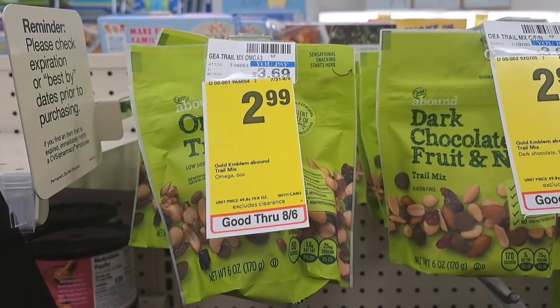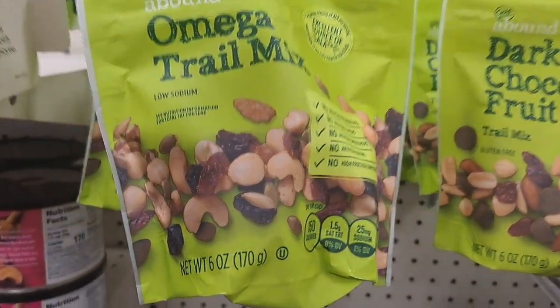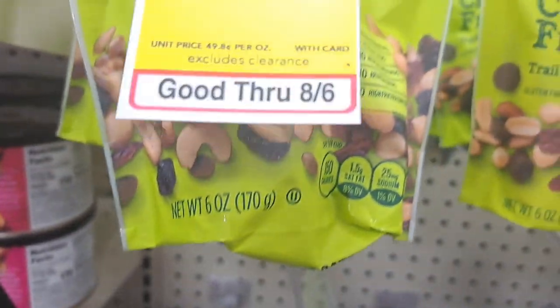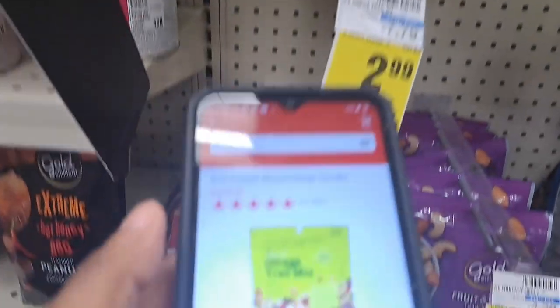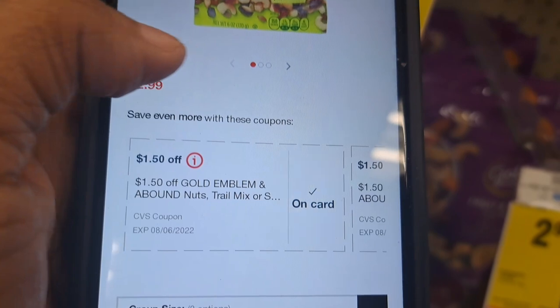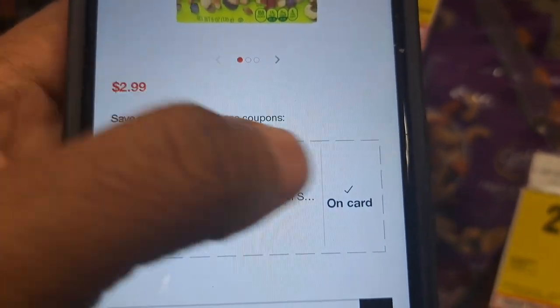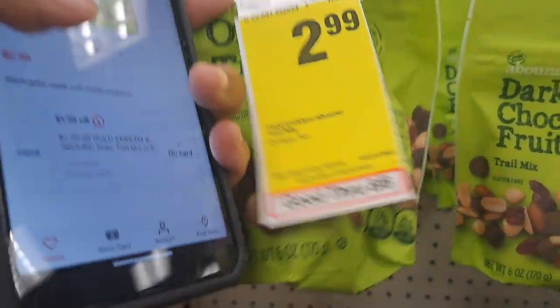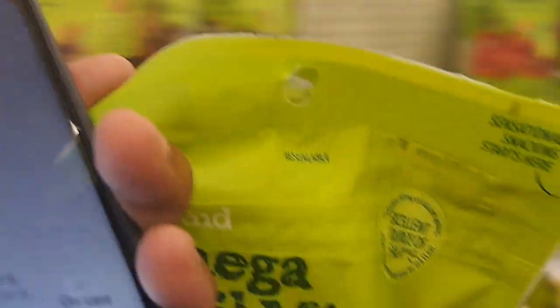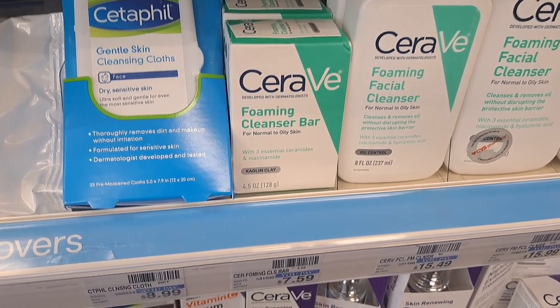Next we're getting this Omega trail mix at $2.99 — make sure you get the six-ounce bag because those are the ones on sale for $2.99. I have two $1.50 off Gold Emblem trail mix nuts CRTs, so that's $3 off total, making this trail mix absolutely free.